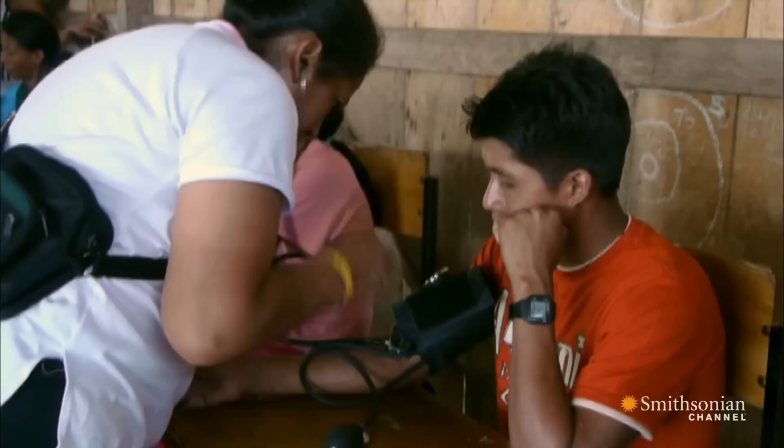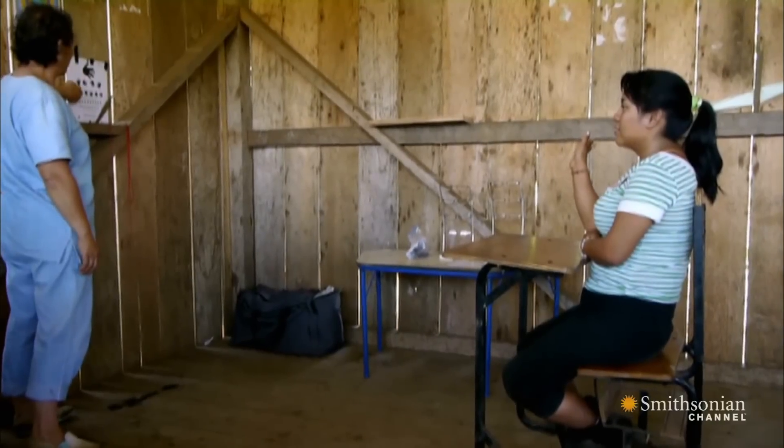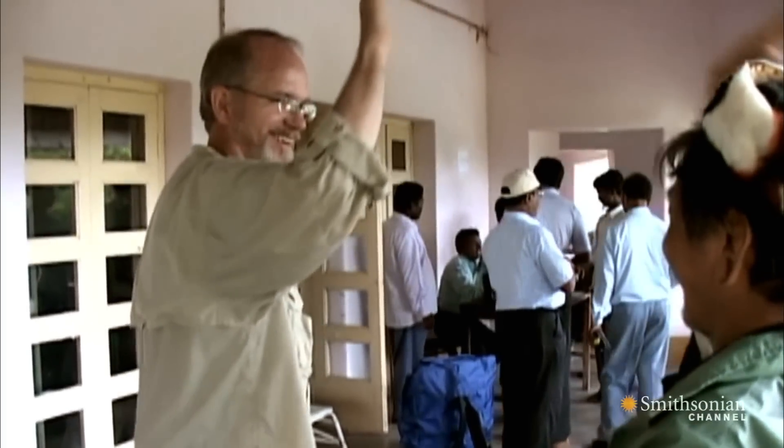They asked me to go back down and to start teaching them how to do medical work and dental work, and help people that had poor eyesight to see. And then they told me, we can't do any of this unless we can do the airplane thing. And that was the start of iTech, the Indigenous Peoples Technology and Education Center.